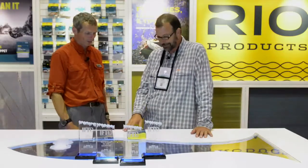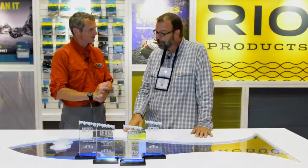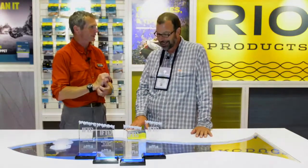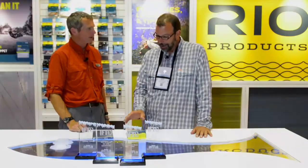Congratulations, man — four awards tonight. You swept the fly line category, everything you entered. It was so outstanding. Somehow we got lucky and had some good products. I imagine you got lucky by working very hard. The team worked really hard. We have a great team. Well rewarded. Very happy.